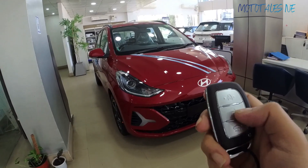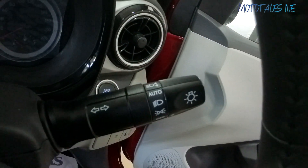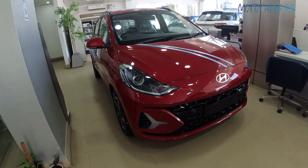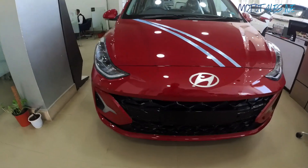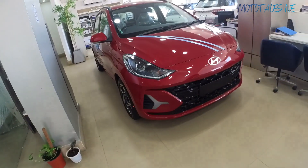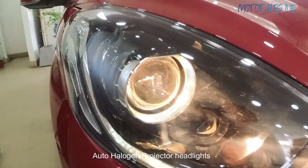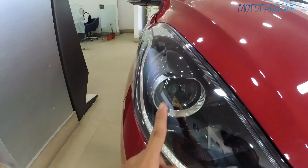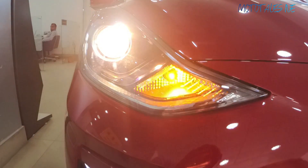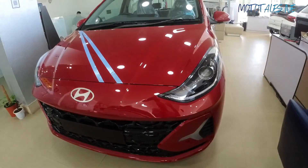There is no dedicated follow-me headlamp button, but this Asta variant comes with automatic headlights, so when you lock or unlock the car the headlights will glow up automatically. Coming to the front fascia — the front and rear bumpers have been reworked. The headlight design is similar to the pre-facelift model with projector halogen headlights — not LED — along with halogen turn indicators and a little bit of chrome inside the headlight to make it look sporty.